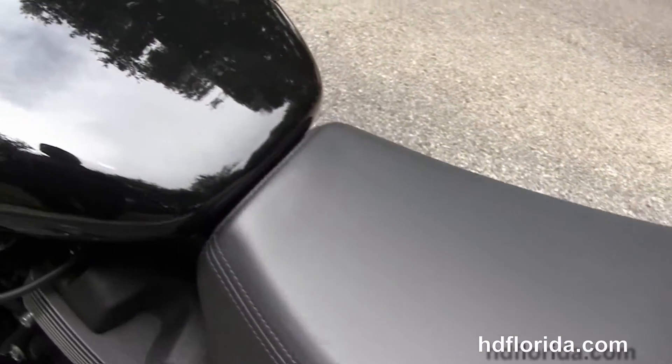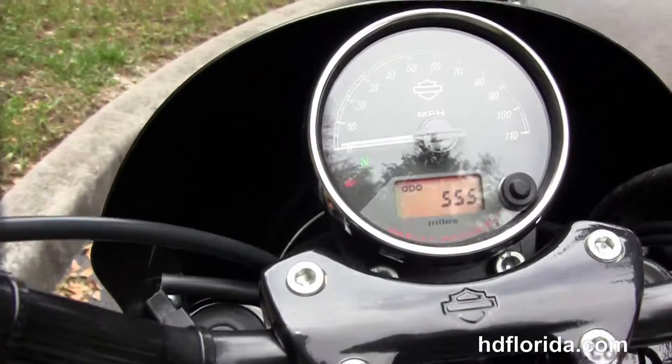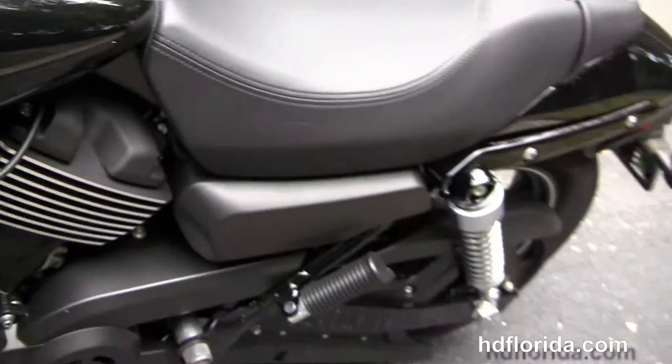The 25.7-inch seat height on the 2-up seat, a 3.5 gallon teardrop-shaped tank, high visibility instrument cluster and mirrors, and out front we've got the black cafe-style speed screen.